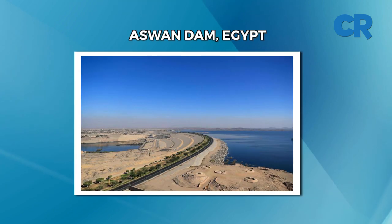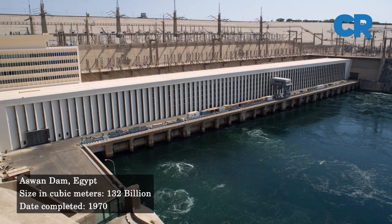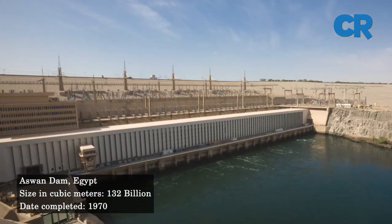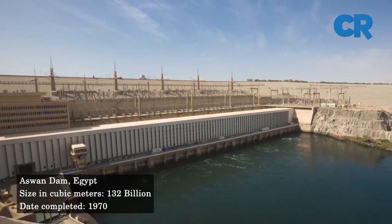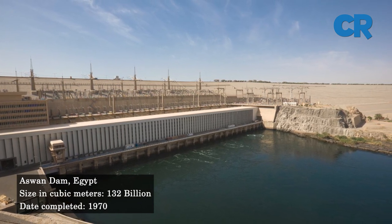At number six is the Aswan Dam in Egypt. The Aswan High Dam is a rock-fill dam built across the River Nile, constructed between 1960 and 1970. The dam has a capacity of 132 cubic kilometers.